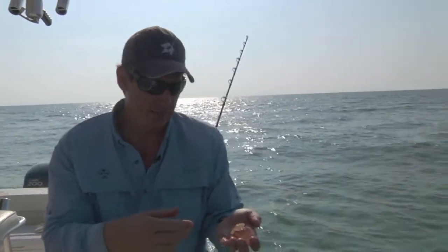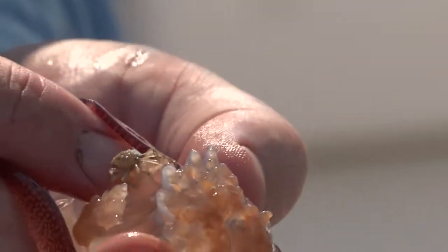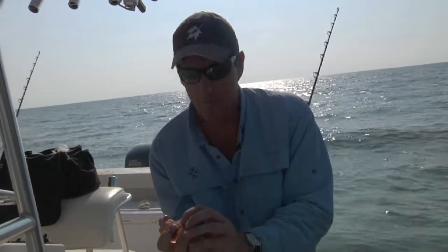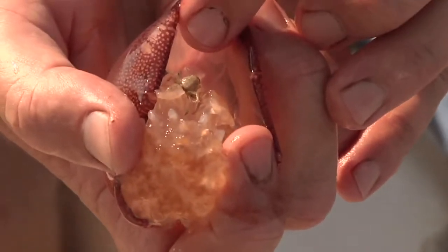Of course they're fed upon by spadefish and lots of other things. Now, a lot of times if you look inside these, you can find a little crab — and here he is, a little Labinia crab. These things live in these cannonball jellyfish, and pretty much every one you pick up is going to have one of these little crabs in it. Really cool little jellyfish, very common out here in the Sound.